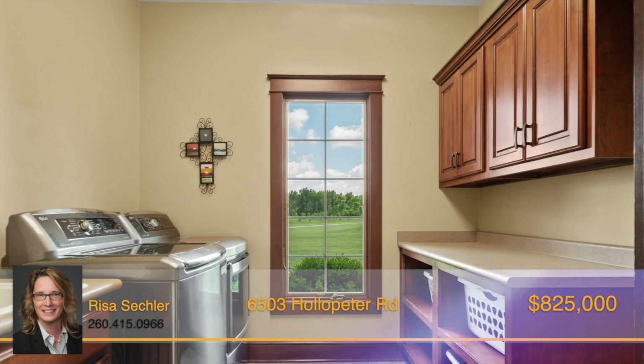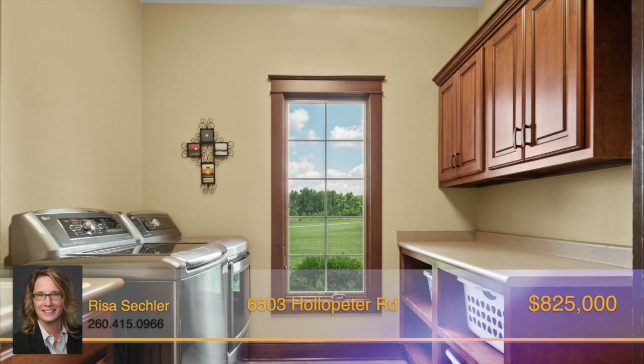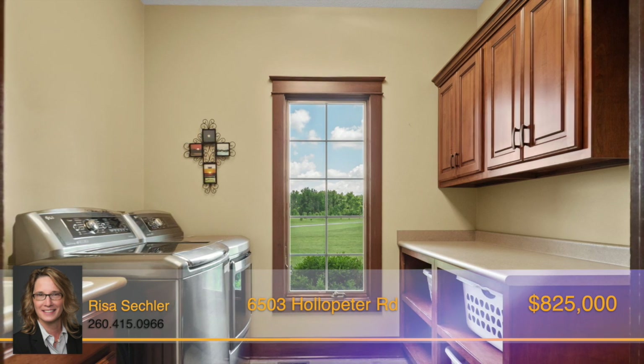The convenient main floor laundry room with basket storage and cabinets, a folding area, and mop sink makes washing clothes a breeze.